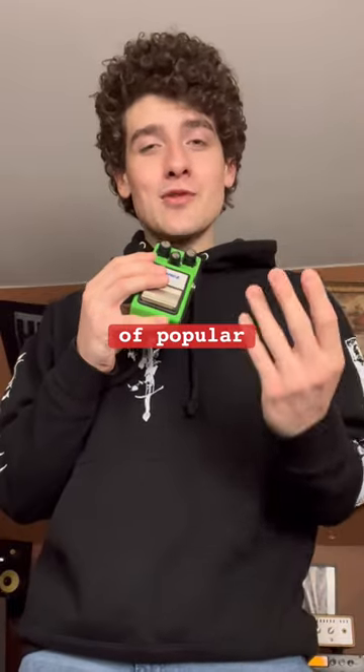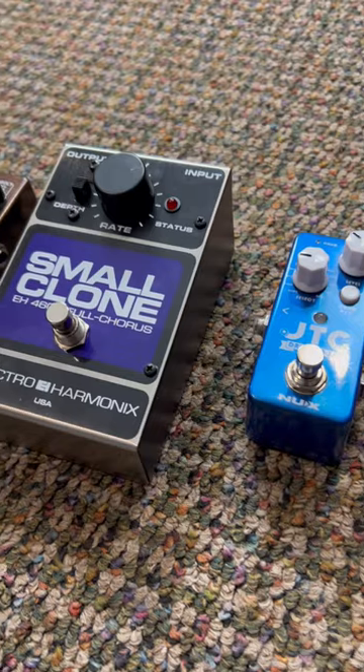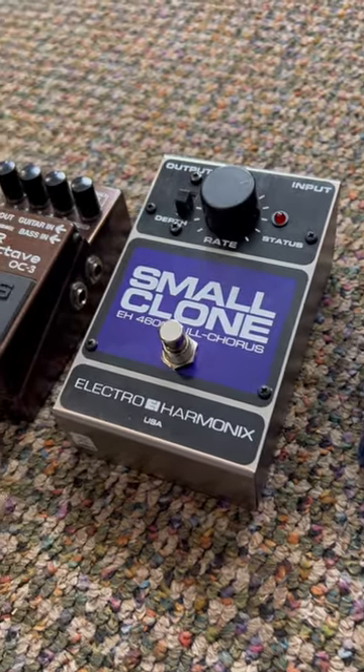The go-to pedal combinations of popular music genres. Luckily, in today's age we get to live in a time where there's a variety of FX pedals to complement each music genre, and today I'll cover the most used guitar pedals of popular music styles.